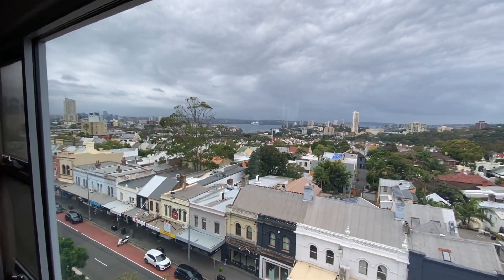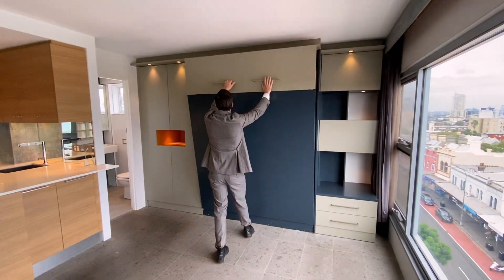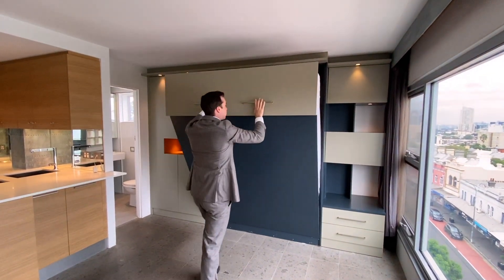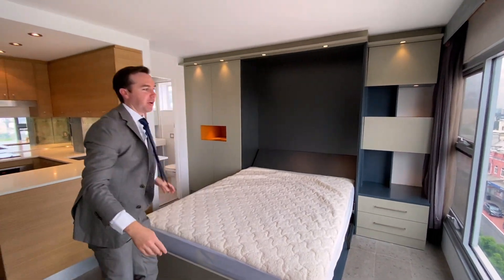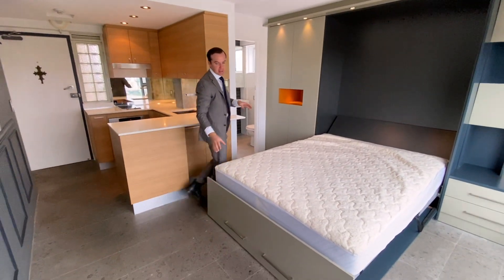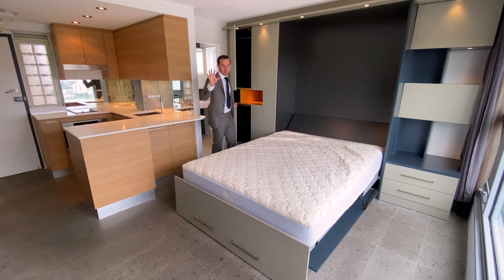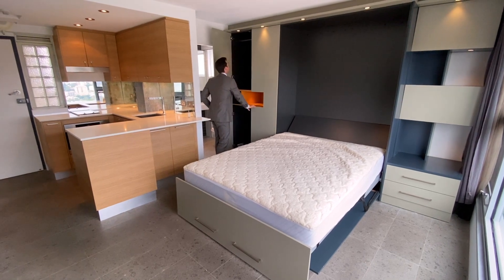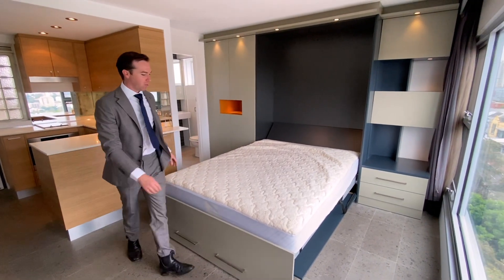The way they've laid out this studio is really clever. They've built the wall bed into this space here, which is really functional and makes use of the whole space. You can see that the area around here is still really capable and useful, so you can put a small lounge setting in there. You've got built-in wardrobes either side, with additional storage over to the right as well.